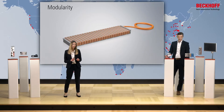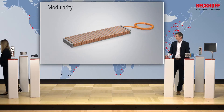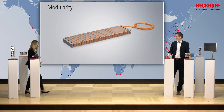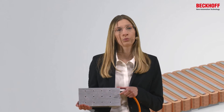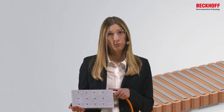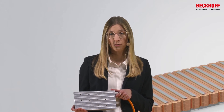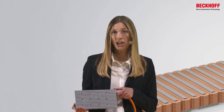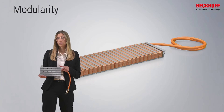Another advantage is the symmetrical structure of the linear motor. If we look at the upper side of the motor, we see the mounting holes, and the distances between them are symmetrical. That means we can use a shorter or longer linear servo motor for the same machine without changing the mechanics. Due to this symmetrical structure, we also have homogeneous heat dissipation with no hotspots.